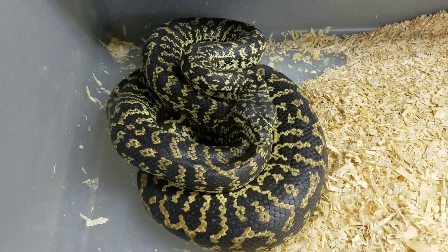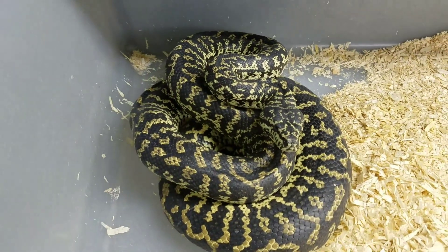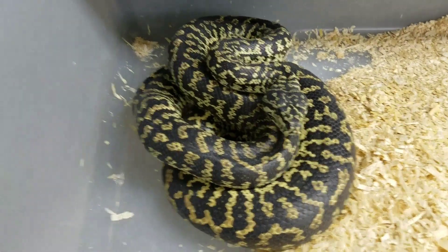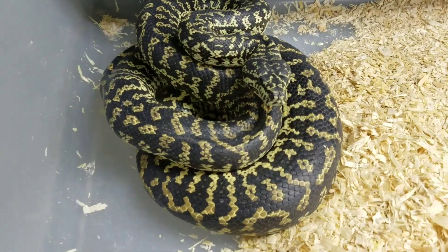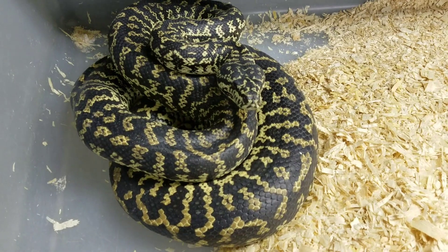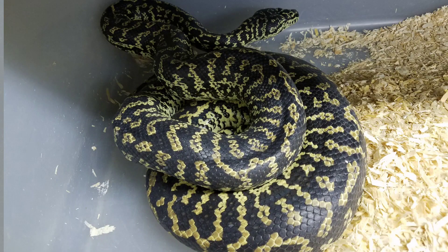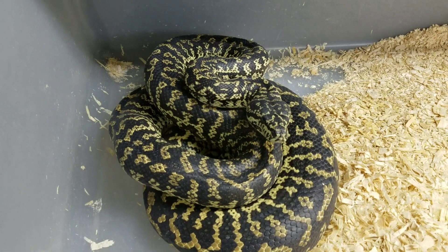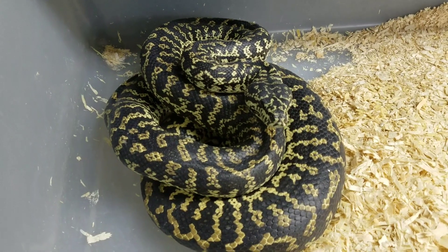Hey guys, Steven with SBK Reptiles here. Really excited to actually catch a female in the prime of ovulation at her biggest point — where it looks like she ate a football, a rabbit, and a baby elephant. I've shot a couple other ovulation videos but it was just before or just after she gets to her biggest, so you can't see it that well.